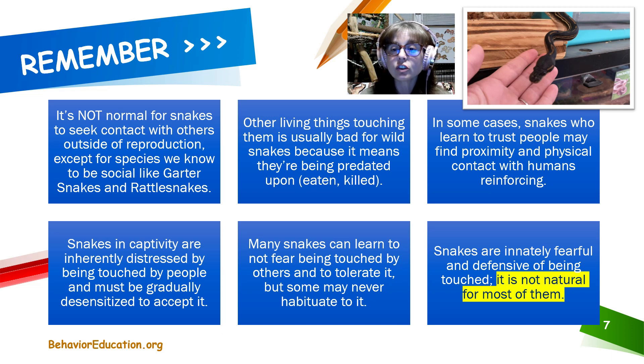Many snakes can learn to not fear being touched and to tolerate it, but some may never habituate. In some cases, snakes who learn to trust people may find proximity and physical contact with humans reinforcing. Once they're not afraid of us anymore, once they're used to us being around, and once we've gradually worked them up to touching and handling, some snakes may actually find it reinforcing to be near humans and seek out attention from us. I think that's rare — most of them see me as a source of resources like food and water, or a means to get out of their enclosure and exercise. Most of the time, if given the choice, they're going to move away from me.